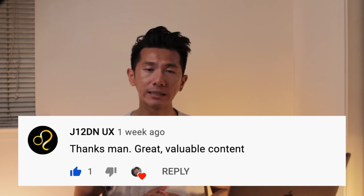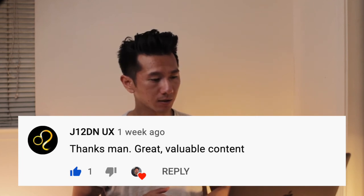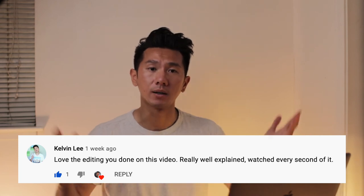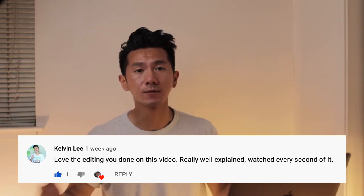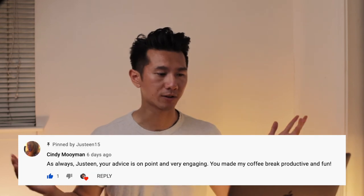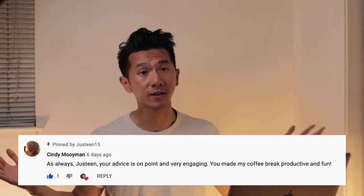Let's do something lighthearted — let's go through some comments. First up, J12DNUX. Glad to help. Thanks, Kelvin — my long-time, very supportive audience member. Glad that you like the editing. Last one — thank you, Cindy. I'm glad that your coffee breaks are fun.